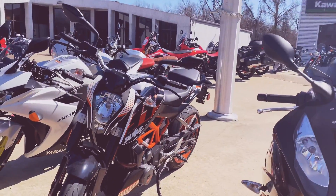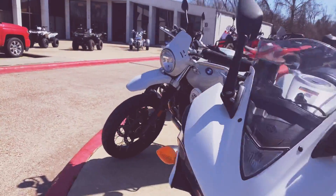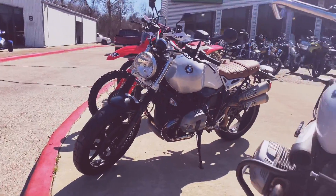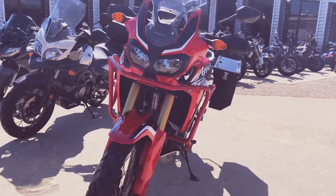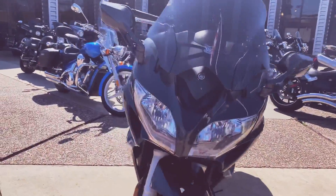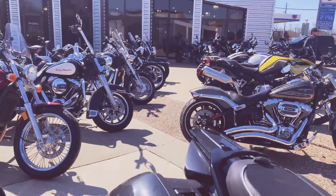We've got some S1000RRs in the house, KTM Super Dukes R3s, Custom R&IT Scrambler and Urban GS, CRF450L, Africa Twin, Suzuki B-Strom, Yamaha Superbike, FJR Sport Touring.